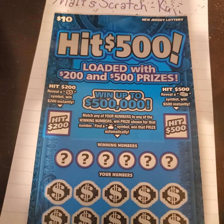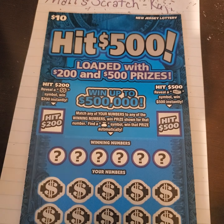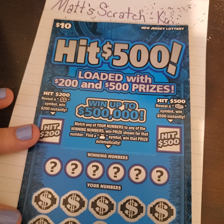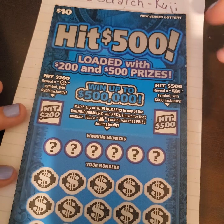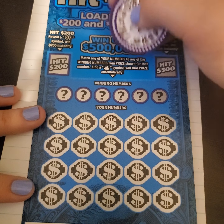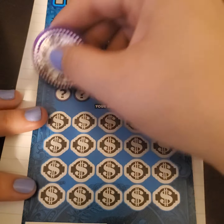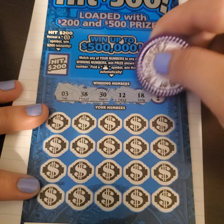This here is probably my favorite ticket — I've never played it before. The reason this is my favorite out of all of these, really, is because of the color. I love this color blue — this is my favorite. I want a car this color. If y'all want to just find out my address and send me a car with that color, that'd be great. A Corvette — just nothing extreme. Again, this is fun mail from Matt's Scratch. We need to match our numbers to the winning numbers. We're looking for a money bag symbol to win that prize automatically, and there are bonus spots for $200 and $500. Our winning numbers are 3, 38, 30, 12, 18, and 37.